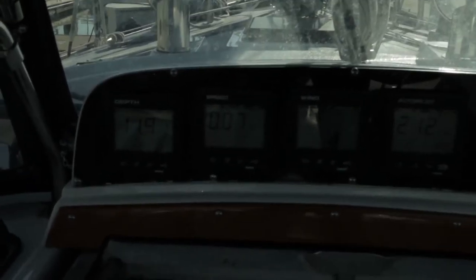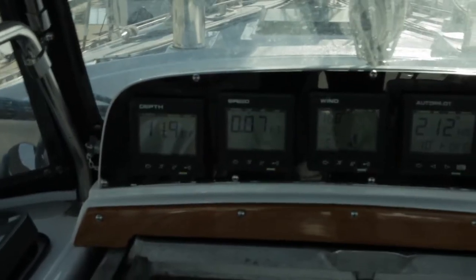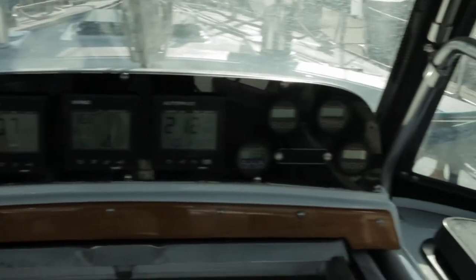Here you can see the instrument panel. It's a little hard to see right now, but with the naked eye it's much easier. And of course all of those will illuminate when it's nighttime.